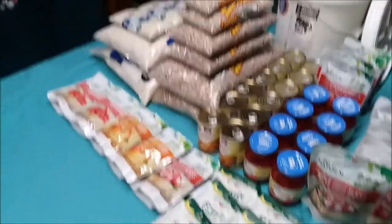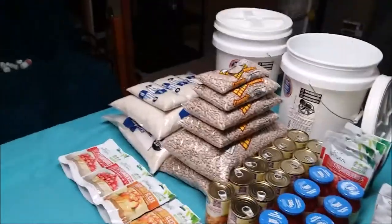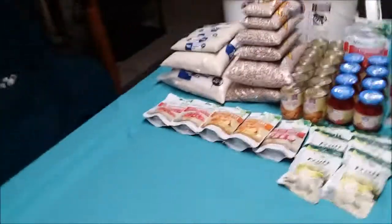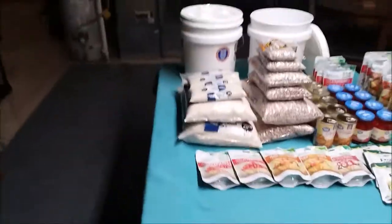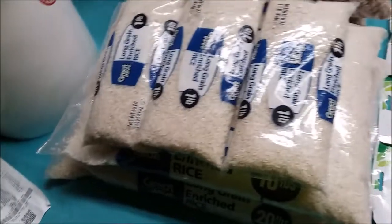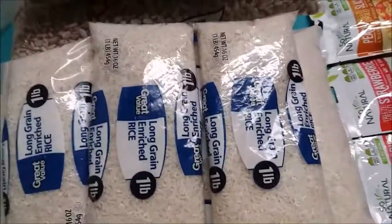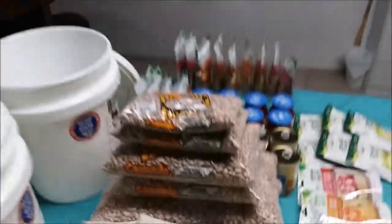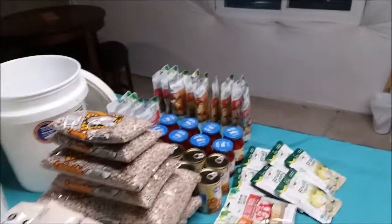A bulk of this food storage, as you can tell, is going to be rice and beans. Rice and beans are going to be extremely, extremely cheap — like extremely economical. I got about 33 pounds of rice right here, and I got about 30 pounds of pinto beans right here. This is what $100 will get you.